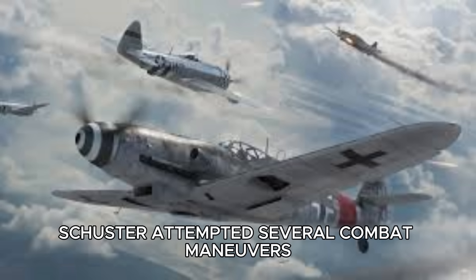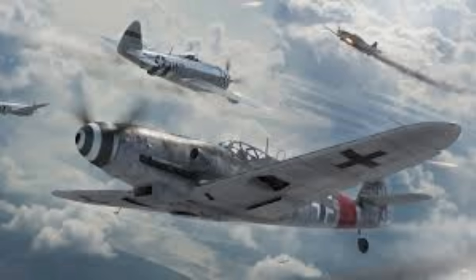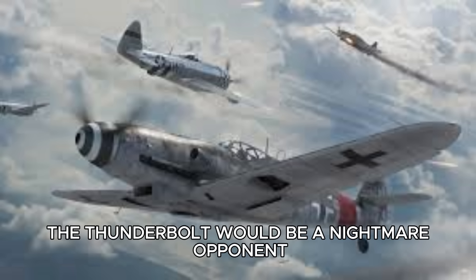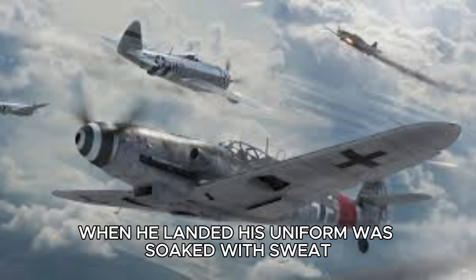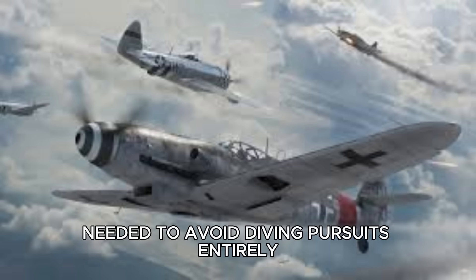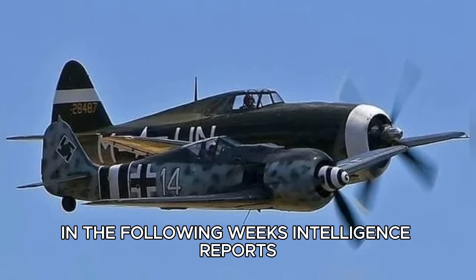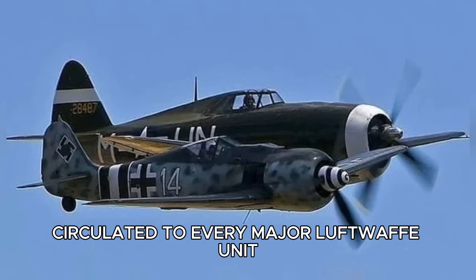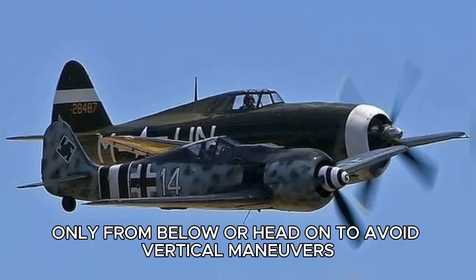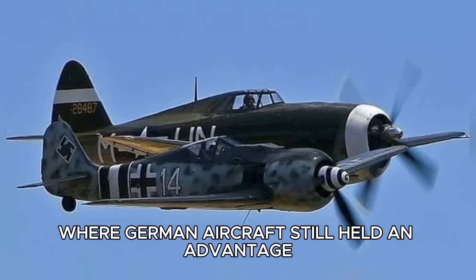Schuster attempted several combat maneuvers and noted the distinct differences from German fighters. Low-altitude turns were sluggish and climb rate was mediocre, but in high-altitude, high-energy combat, the Thunderbolt would be a nightmare opponent. When he landed, his uniform was soaked with sweat. He reported that German pilots needed to avoid diving pursuits entirely. If a Thunderbolt dives away, he warned, let it go. In the following weeks, intelligence reports circulated to every major Luftwaffe unit. Pilots were instructed to attack P-47s only from below or head-on, to avoid vertical maneuvers, and to exploit low-altitude turning fights where German aircraft still held an advantage.